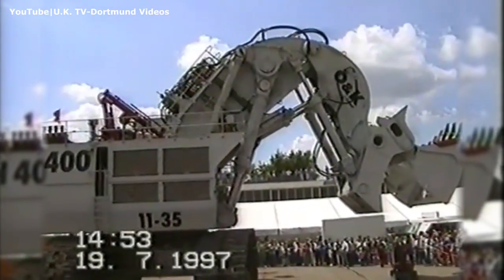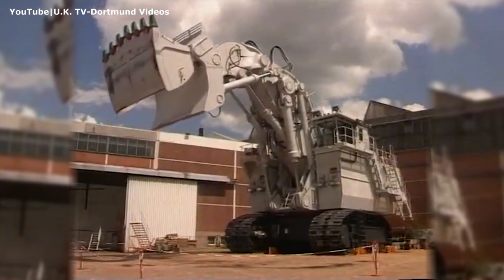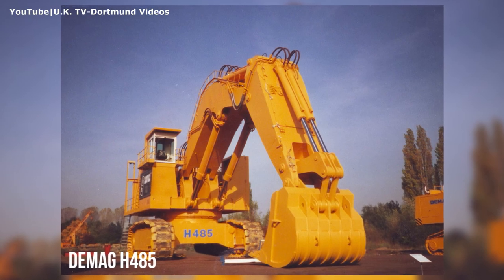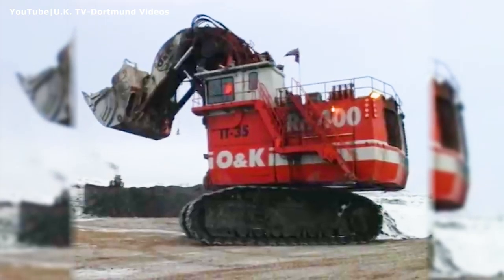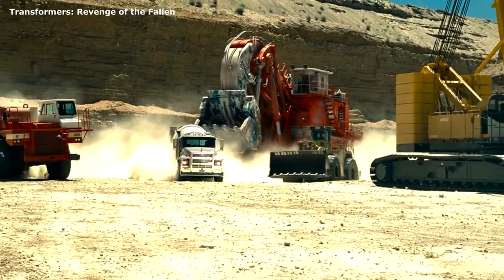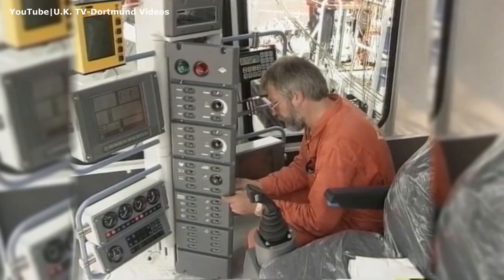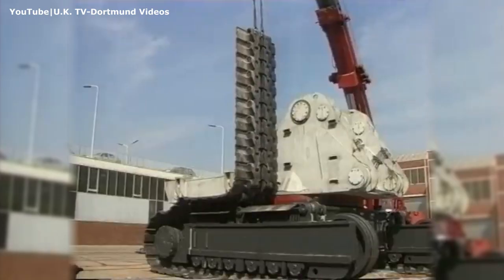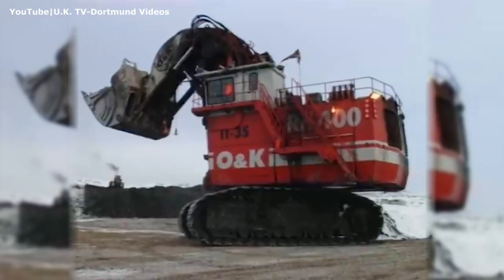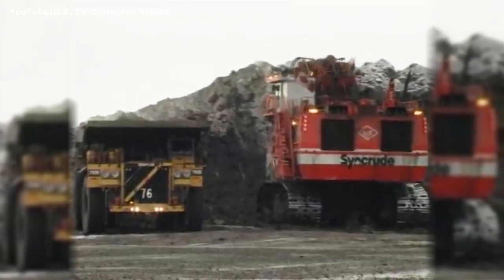Two years later, in July 1997, the RH400 prototype was unveiled at the O&K Dortmund facility in Germany, putting the manufacturer ahead of Demag, the previous record holder for the largest hydraulic shovel. Since then, the RH400 has made monumental waves in the mining industry, and even made an appearance in a Transformers movie through CGI magic over a decade after its launch. After all the factory testing at the Dortmund facility was done, the machine was disassembled and shipped to Canada in August 1997. Once on-site at Syncrude, the RH400 was reassembled by the same O&K team from Germany in a record 10 days.